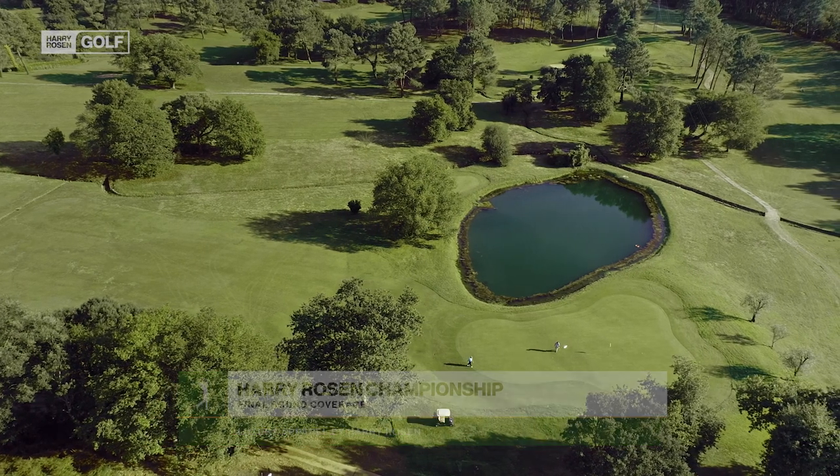Hello, friends, and welcome to the final round of the Harry Rosen Championship. Great to have you with us on what promises to be an exciting finish. Let's get right to the action on the par-3 fifth.